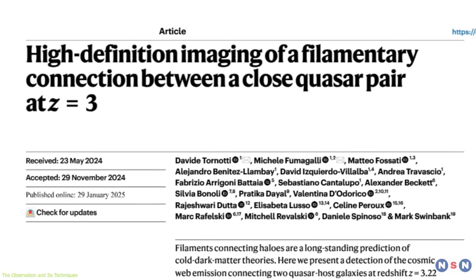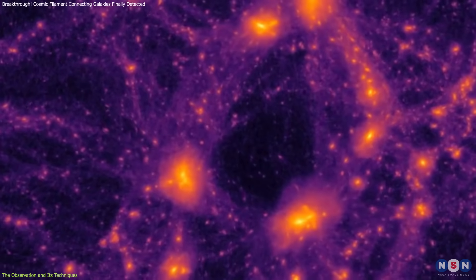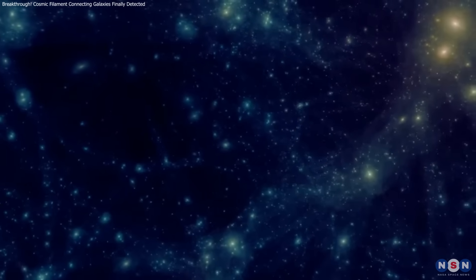This breakthrough represents a major leap in observational cosmology. By directly imaging a cosmic filament, the researchers have opened a new window into understanding how matter is organized on large scales.